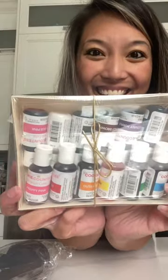They also sent me all of their edible pens and edible airbrush colors, which I'm so, so excited to try out. Be sure to follow if you want to see what I end up making.